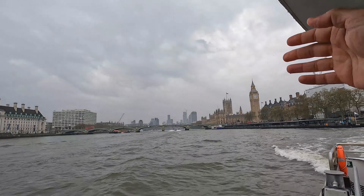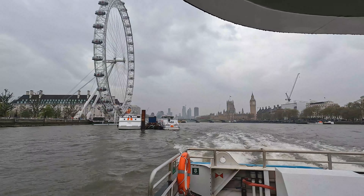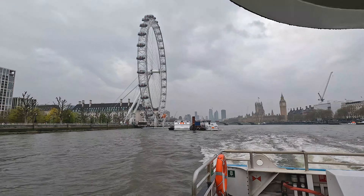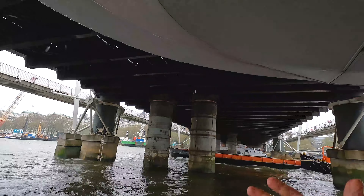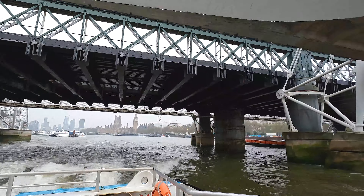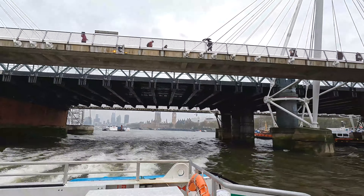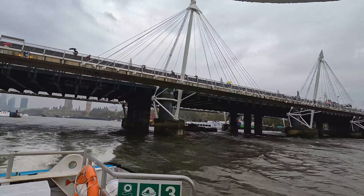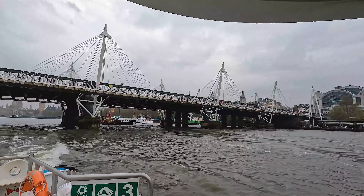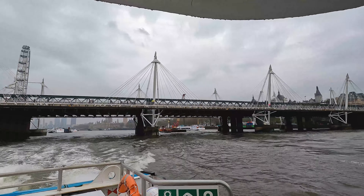Big Ben is visible from the river near the Prime Minister's area. Here is a bridge — many old bridges along the river. This is the river, and the city is all around. The river has also been historic, and the spots here are all historic.